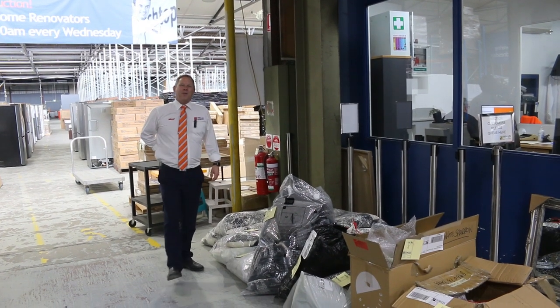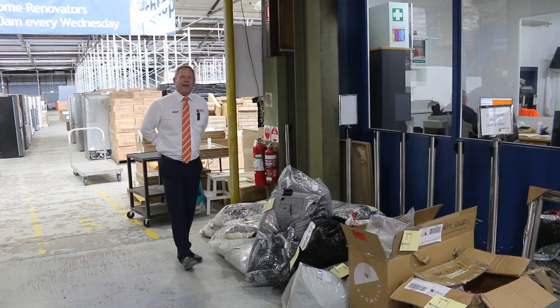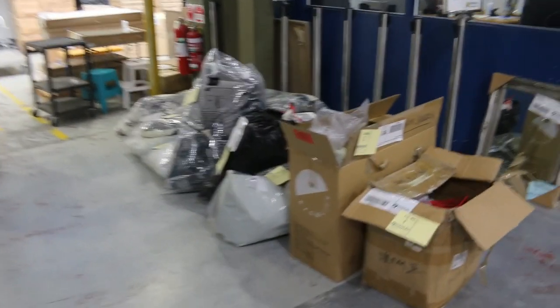Hi, I'm Liam from Fowles and welcome to the Home Renovators Auction Preview for Wednesday the 28th of September 2022 at 10am. We've got a beautiful offering for you this week.